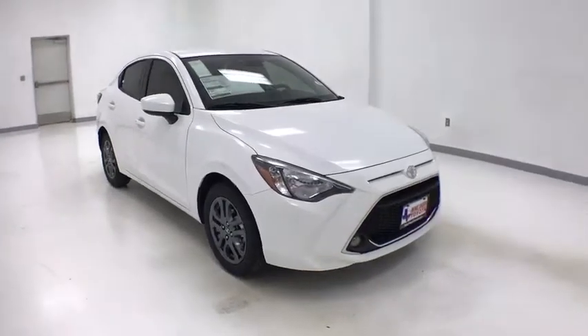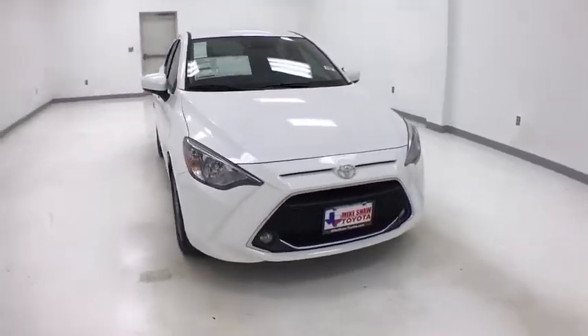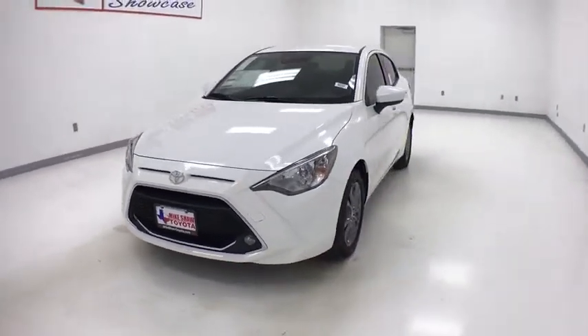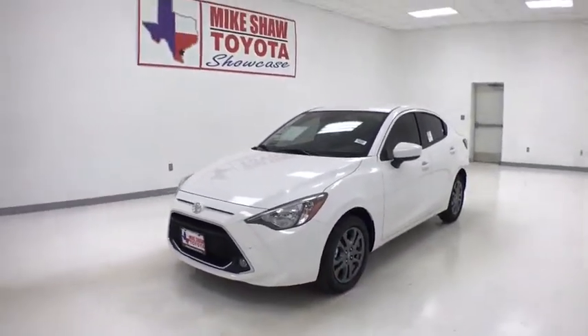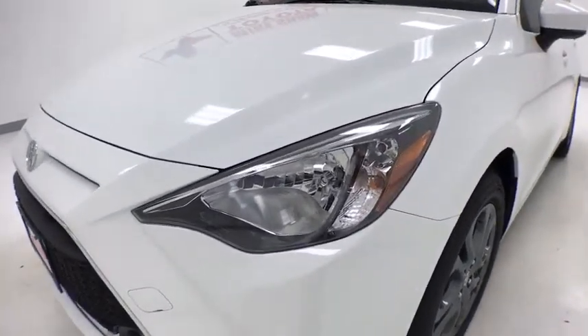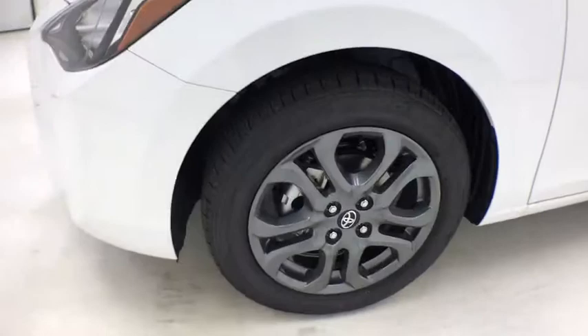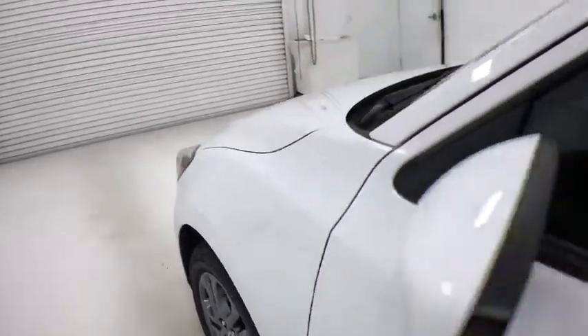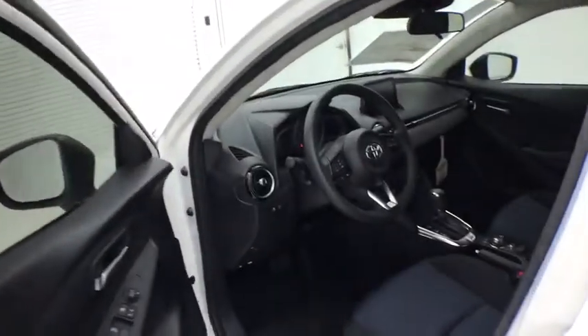2019 Toyota Yaris. Whether you're interested in the 5-door or 3-door model, the Yaris offers a sleek design, plenty of interior space, and standard side and side curtain airbags, as well as vehicle stability control. Named 2010 Best Overall Value of the Year by IntelliChoice.com, you simply can't go wrong with a Yaris.